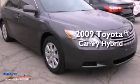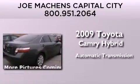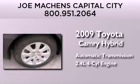This is a 2009 Toyota Camry Hybrid. This four-door sedan has an automatic transmission and an inline four-cylinder engine.